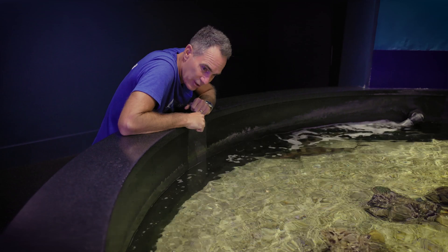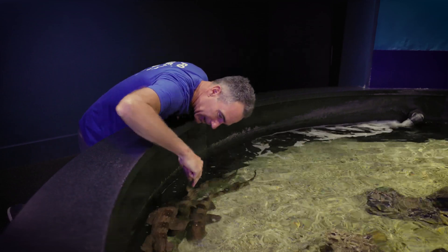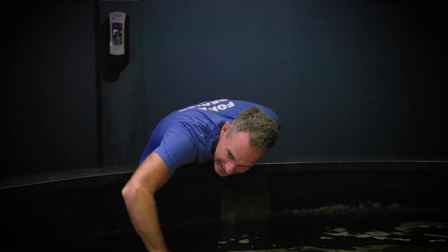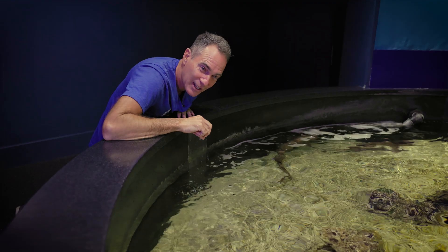Most of these are bamboo sharks, so let's see if we can touch them. They do feel like sandpaper.